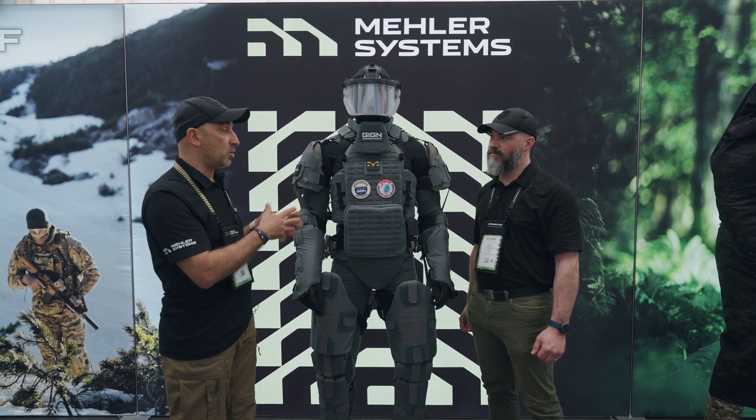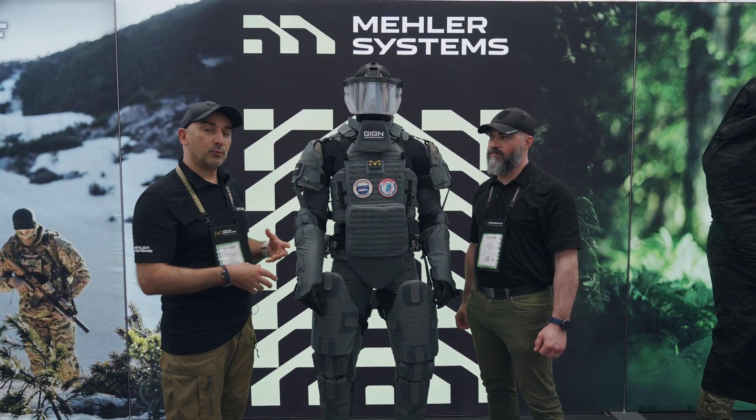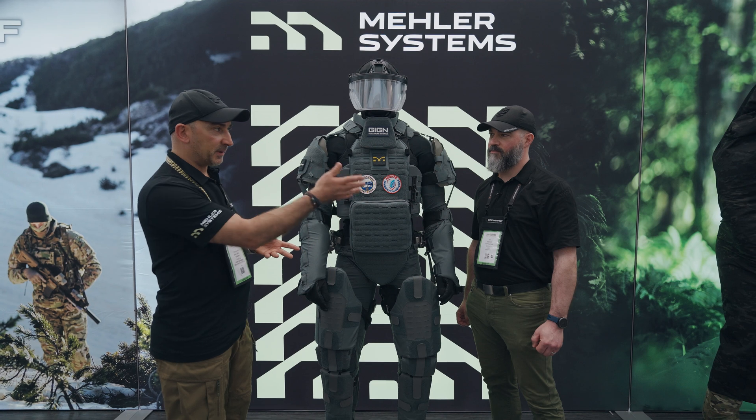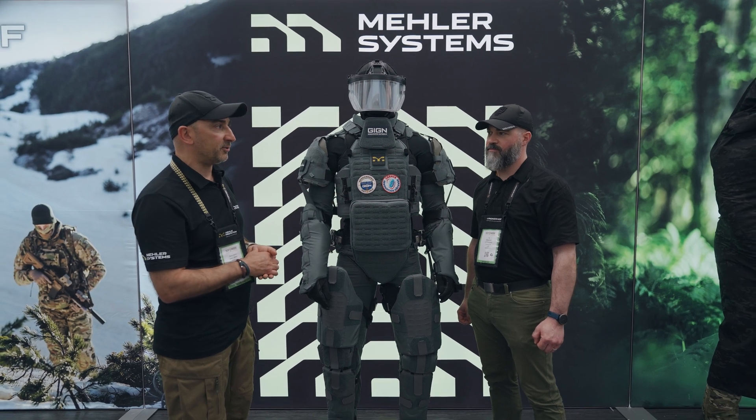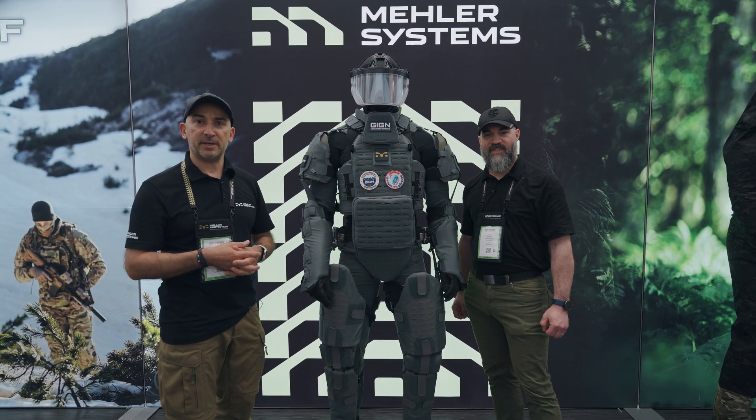We have up to 50 kilos which can be transferred to the body, and the ergonomy and the fluidity of the movements are the responsibility of the exoskeleton structure. I'll let my colleague Etienne speak about it directly.